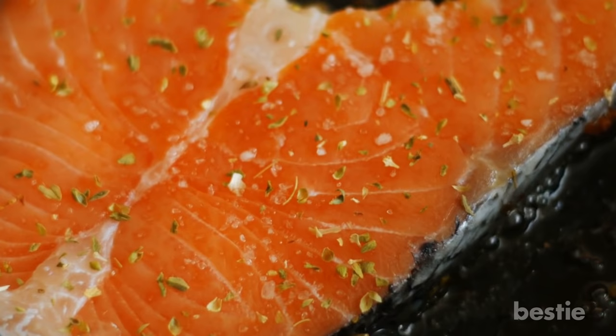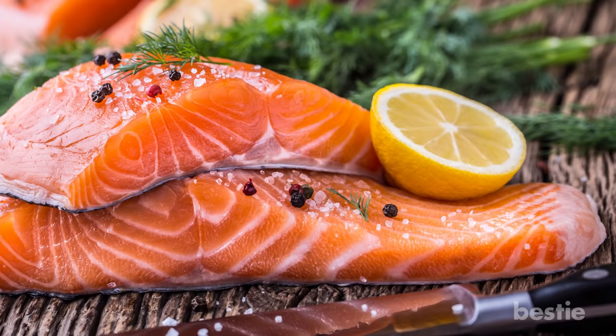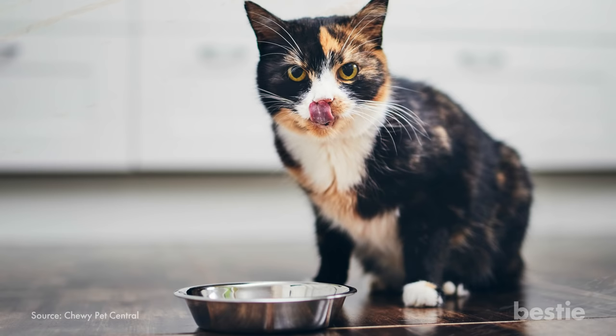Salmon is a great source of omega-3 fatty acids and is one of the best brain-boosting foods for humans. But what about cats? Well, it's a nutritious and delicious food that your feline will love. Giving them a piece of salmon would make for the perfect treat. There are some precautions you need to follow in order to give them a yummy, healthy meal.